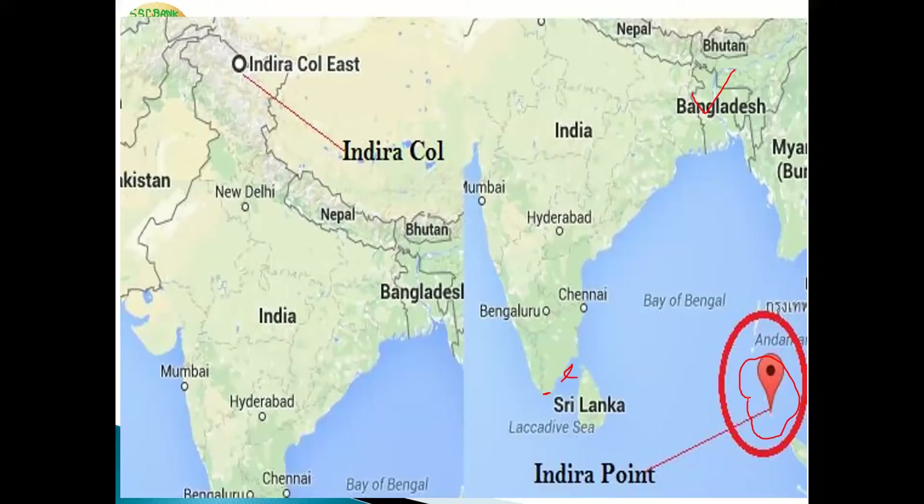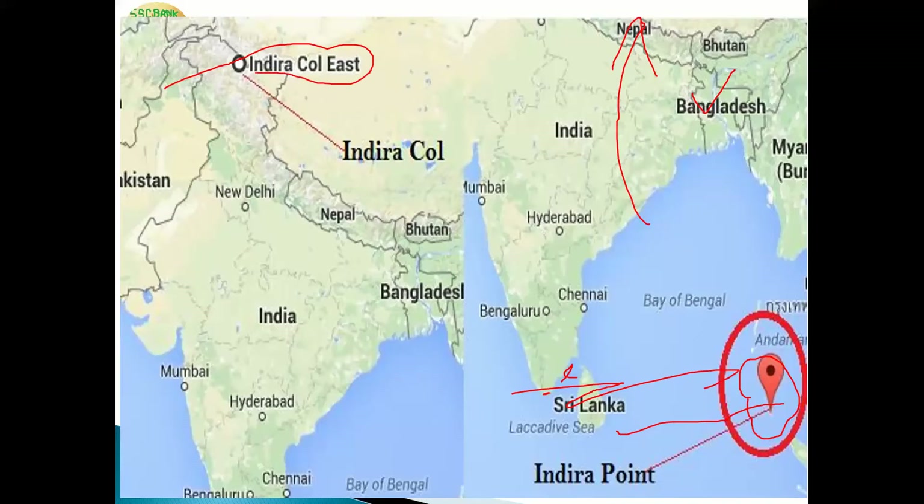For important questions about the seven union territories of India, watch the related video. Indira Point is located in the Great Nicobar, which is the southernmost point of India's territory. The northernmost point of India is Indira Col Point, located in Jammu and Kashmir.